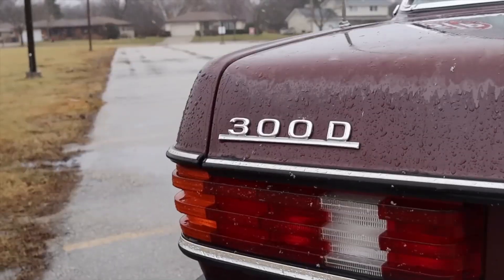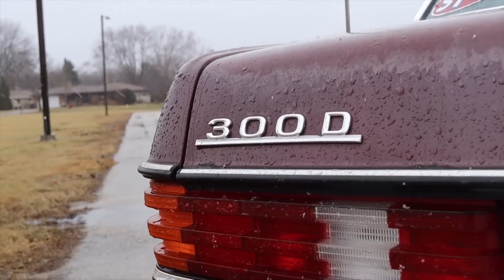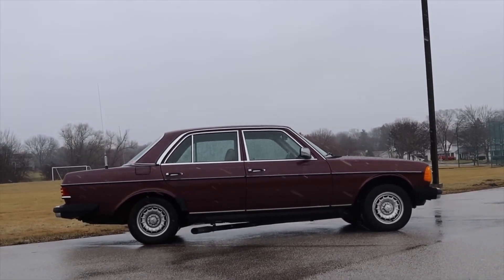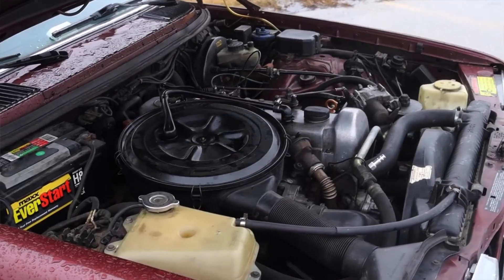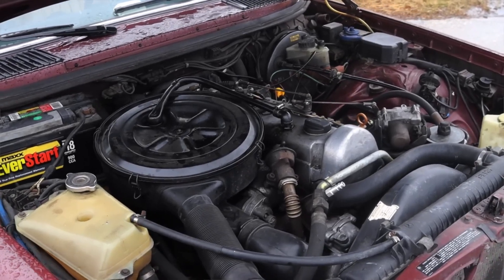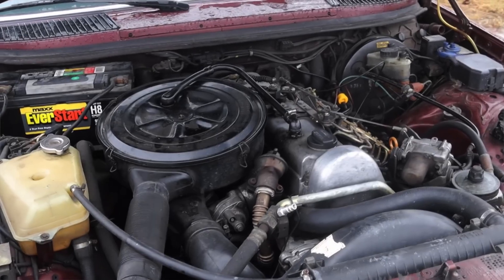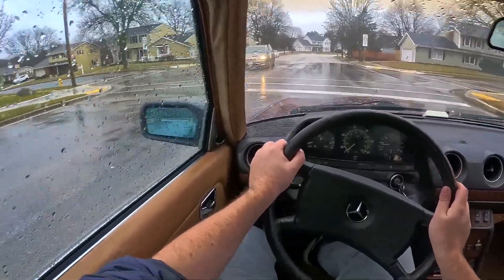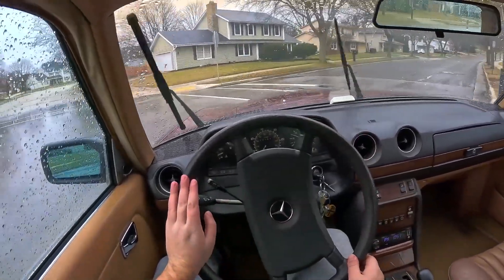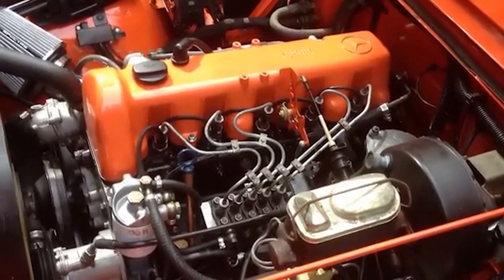Today, you can pick up a running 300D diesel sedan for a fraction of the price of other classic Europeans. With a few hundred dollars in maintenance, you've got a dependable cruiser or a solid swap candidate. That's why these cars are popping up in barn find auctions, Craigslist postings, and local classifieds everywhere. Whether you want a daily driver that laughs at traffic, a project truck that will outlast everything else at the scrapyard, or a unique adventure rig, the OM617 checks all the boxes.